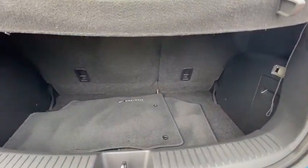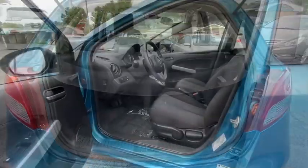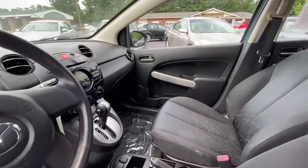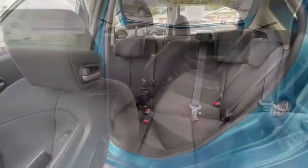Here are some of this vehicle's great options: traction control, dual airbags, power steering, rear window defroster, CD player, power windows, electronic stability control, brake assist, tachometer, and remote keyless entry.